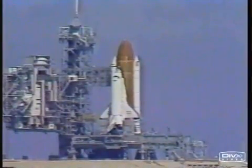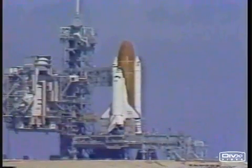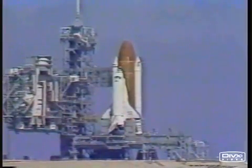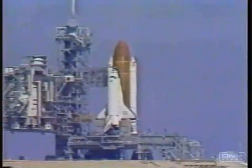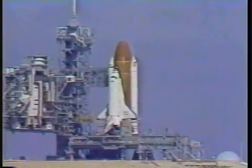T-minus 31 seconds and we're switching control. We have go for auto sequence start and we have the sequencer on the orbiter now controlling the final seconds to launch. 20 seconds and counting.